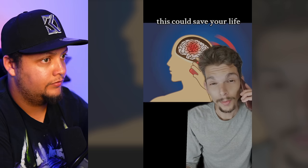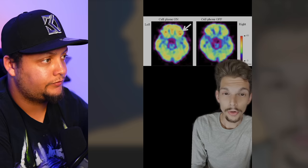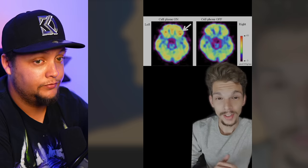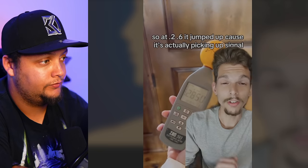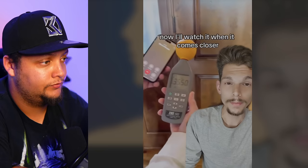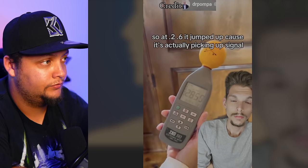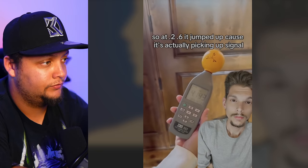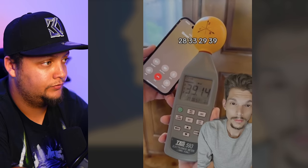Have y'all had your phone up to your ear today, or even right now up in your face? This is extremely dangerous, and I'm about to show you why. Lately I've been seeing tons of videos of young people getting brain tumors. So watch this, then we'll talk. Measuring — we're at 0.2, 0.6. It jumped up because it's actually picking up signal. Now watch it when it comes closer: 28, 33, 29, 39.